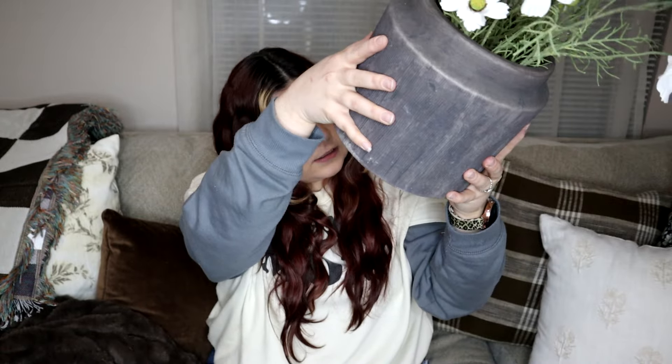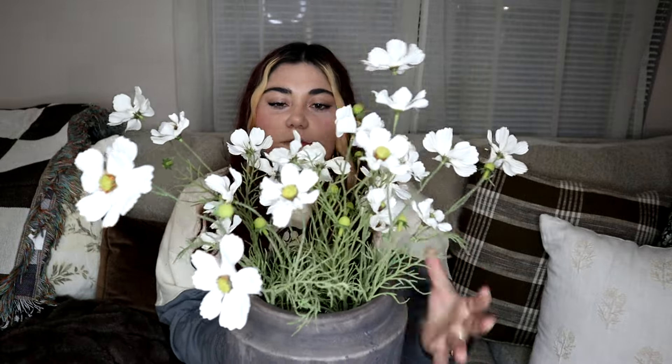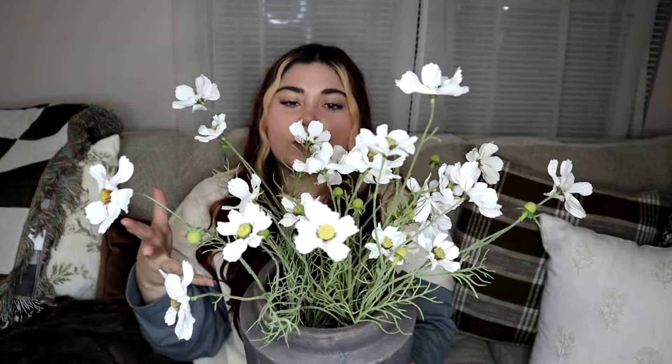The last thing from Walmart — and leading into Hobby Lobby, because I've already put these two things together to play around with them — is this vase. It was pretty popular on social media. It's kind of a dark brown-black color and it's very textured. It's actually really light. I think it was $14 and there's a smaller version as well, but I just picked up the large one. I also picked up more of these cosmos from Hobby Lobby — I really wanted just white cosmos to put on my coffee table.